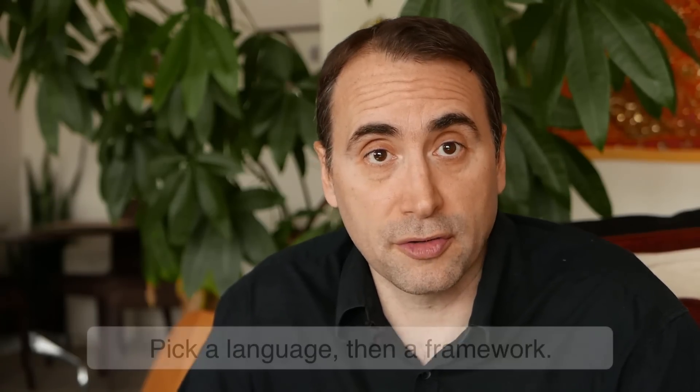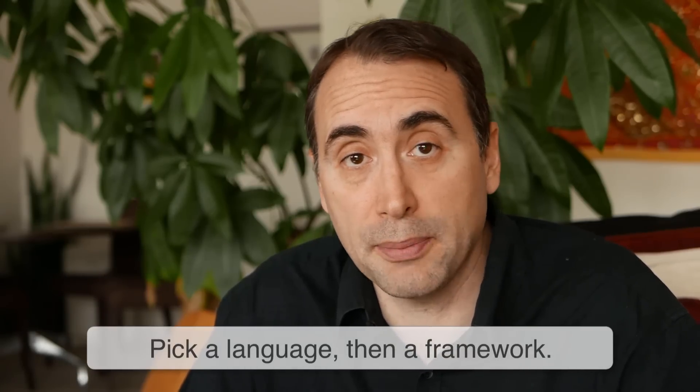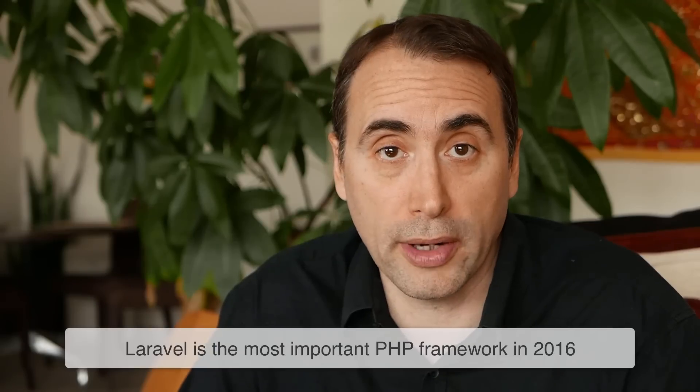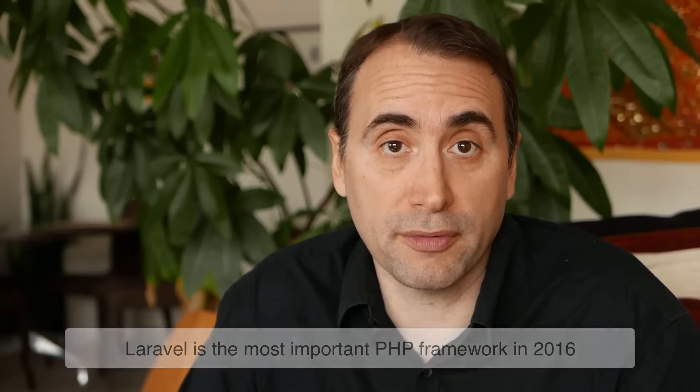If you were to pick PHP, for example, then learn your basics, learn your object-oriented programming in PHP, and then pick a PHP framework. We're recording this in 2016, and Laravel is the most prominent and important one, but really any MVC framework that's up to date is a good choice.